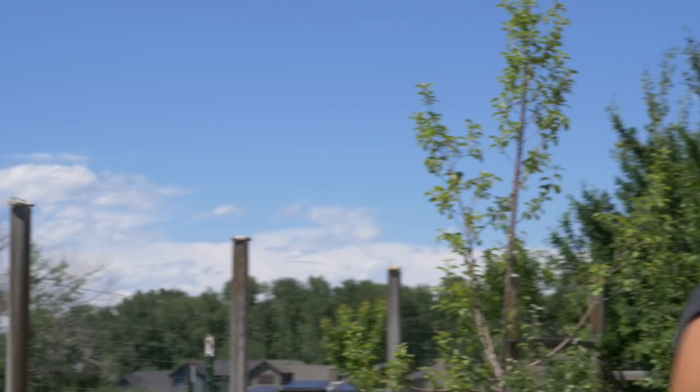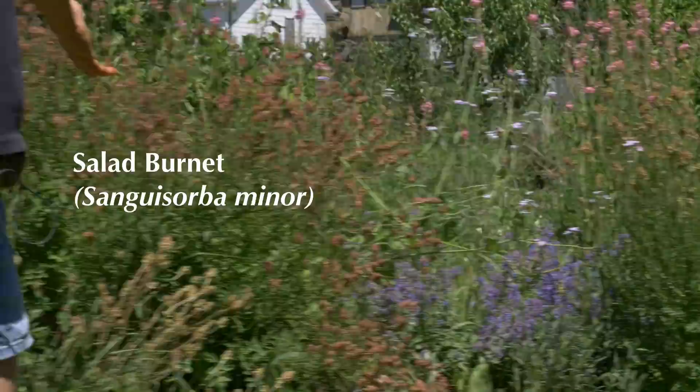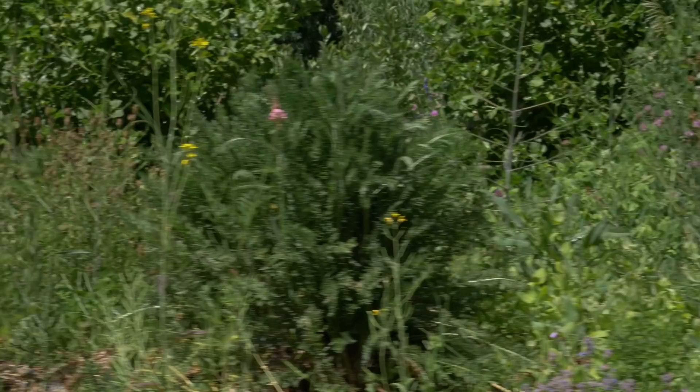And just finally along this berm, there's just a lot of different pollinator plants. Again, like I said, the sainfoin, which is a nitrogen fixer, salad burnet — there are some volunteer sunflowers in here, catmint as well, some volunteer radishes that have gone to flower, yarrow, which is medicinal and attracts beneficial insects. So just a variety and diversity of different plants in this area.